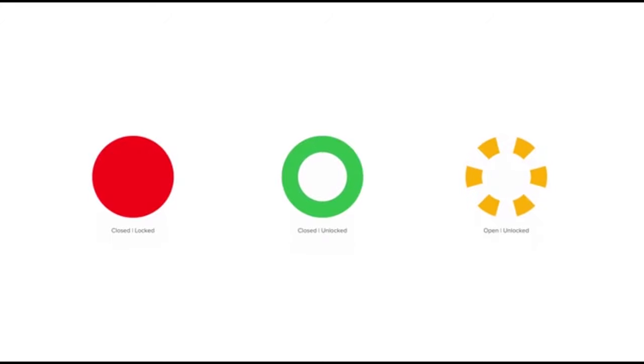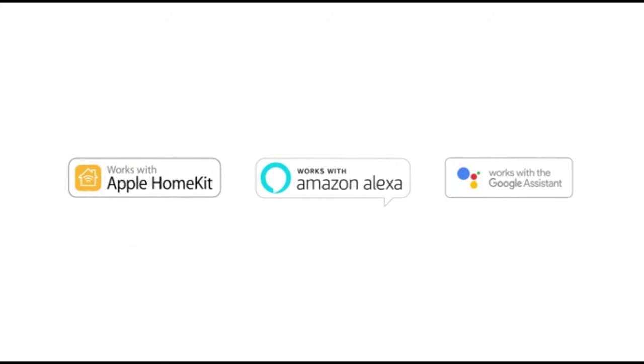Lock, unlock, and check lock status just by asking Siri, Alexa, or the Google Assistant.